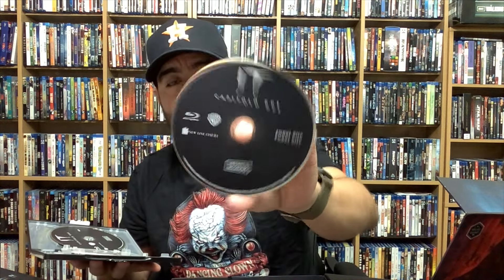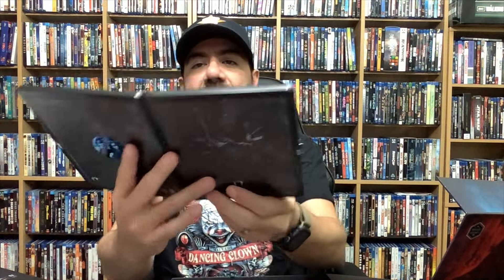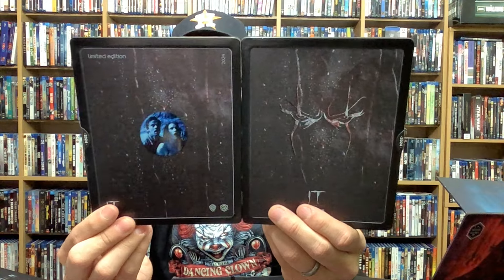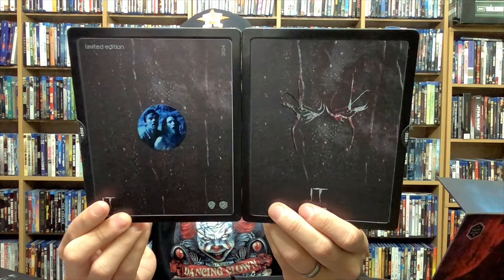Now it makes sense — the bonus disc for IT Chapter Two was in the original movie's case because there was no other spot for it, and there was a spot in the original movie for it. That makes sense. Here we have the front, back, and spine for IT Chapter Two — fantastic, again part of the Loser Edition.